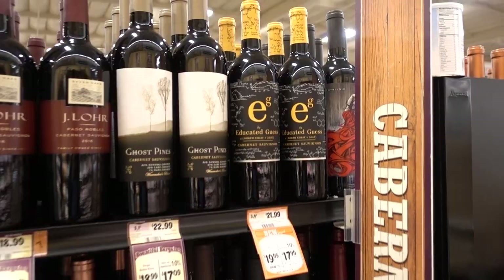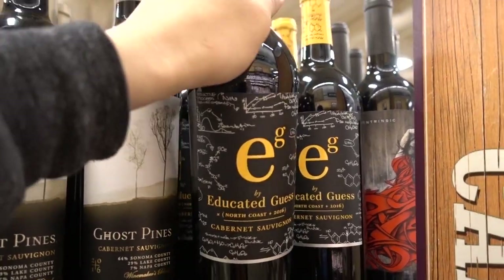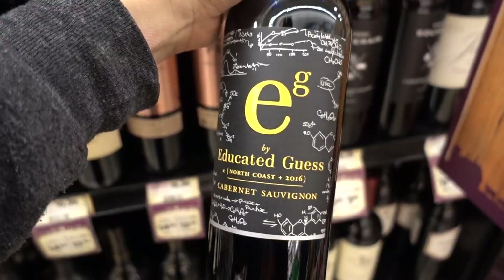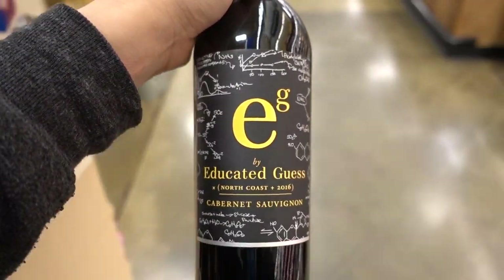Now we're going to run an errand for WifeySauce and myself — we're picking up wine. Going to get a nice bottle of fancy wine in the ten to twenty dollar range. I'm going to go with Educated Guess because it's WifeySauce-approved, meaning it tastes good and it's also vegan. Educated Guess is a little wordy though — they could have just called it Hypothesis or something.